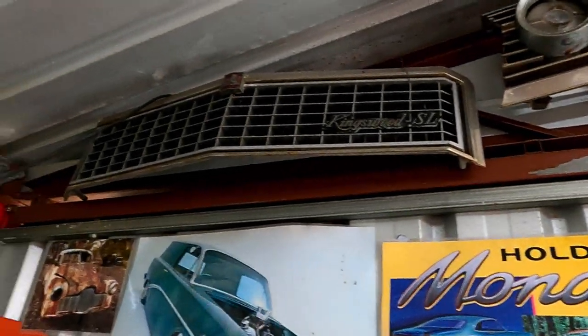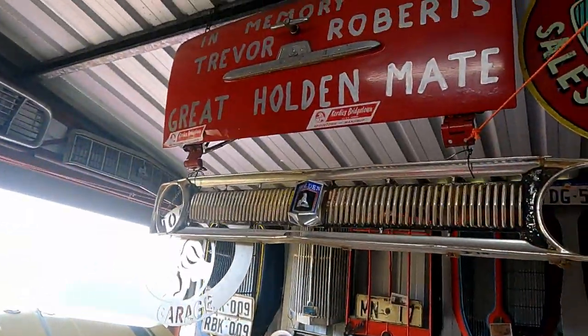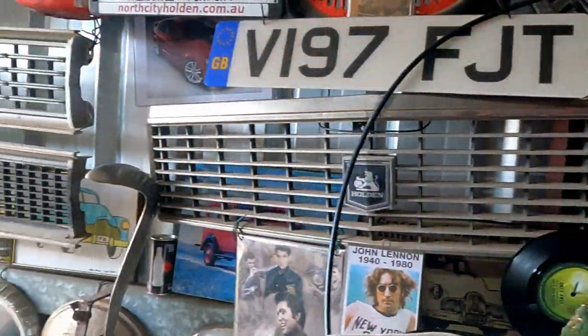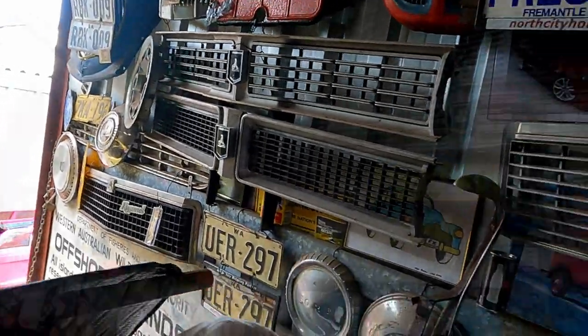Because the Commodore, even though it's an Australian car, was still an Opel version. Whereas up to HZ, they were Australian designed and built. There was no other car anywhere else in the world the same as that.